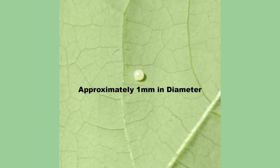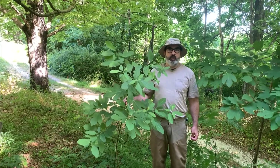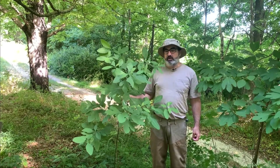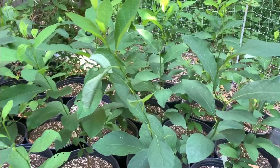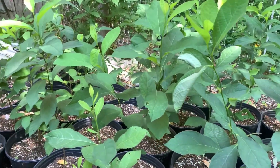After mating, the female will choose a host plant and lay single eggs on the undersides of the leaves. Female Spicebush Swallowtails tend to prefer younger plants to lay their eggs on, such as this sapling Sassafras tree, or Spicebush nursery stock, which were covered with Spicebush Swallowtail caterpillars.